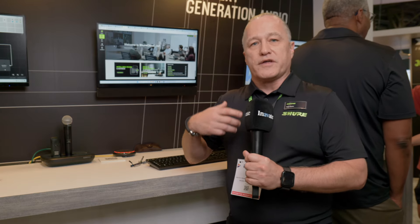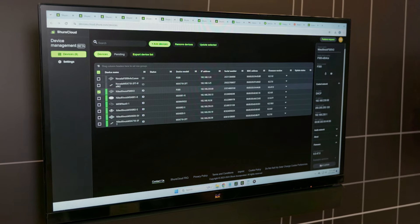We also have the ability to monitor IntelliMix room licenses. You can license your product, you can renew those licenses, and you can see what devices you have licensed.